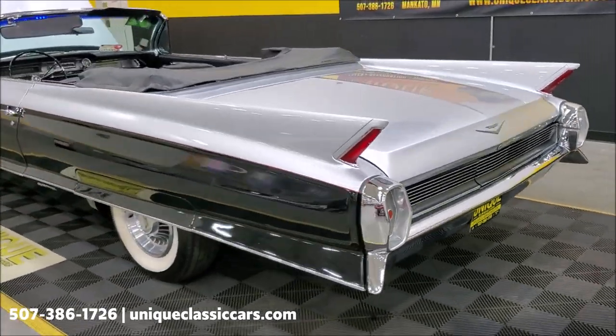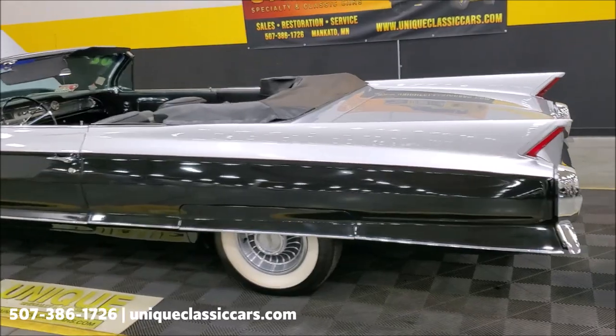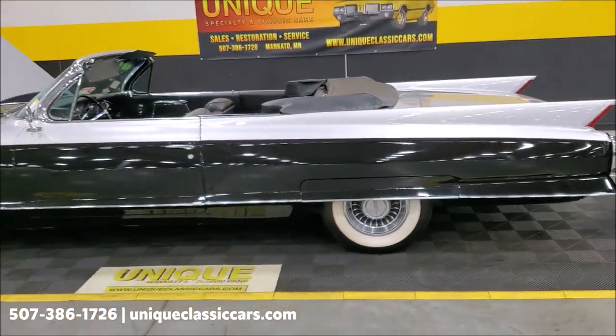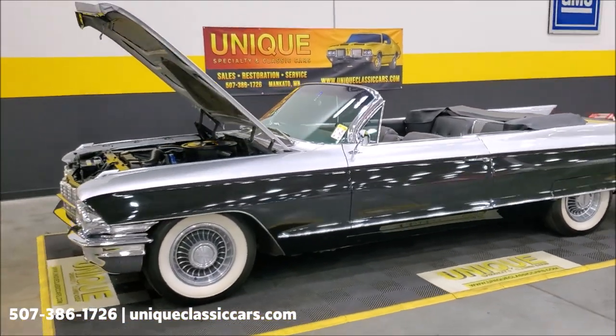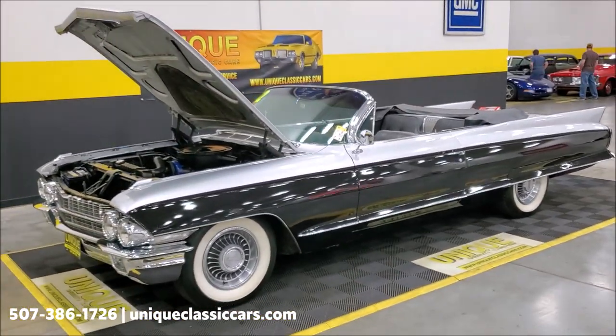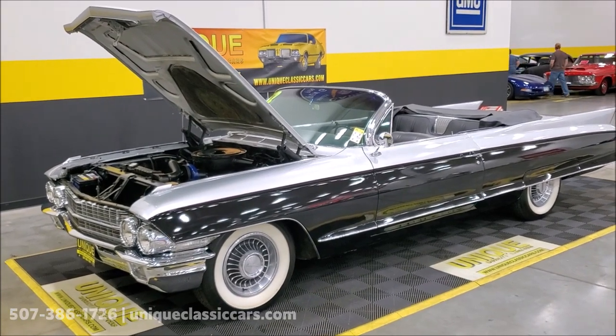Again, you can see all the still pictures of this car on our website at uniqueclassiccars.com. Remember that financing is available, trade-ins are considered, and extended warranties are available to help protect your classic car after your purchase.